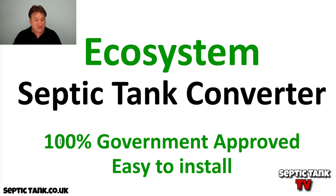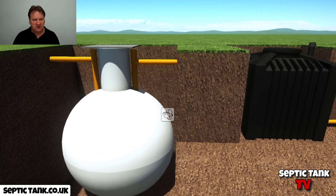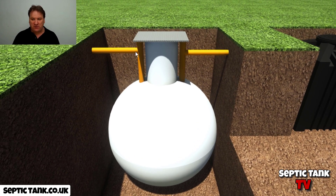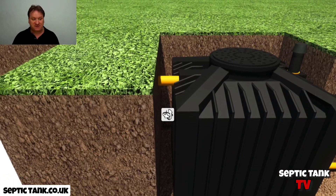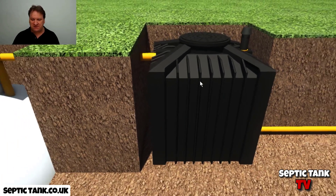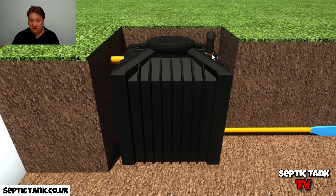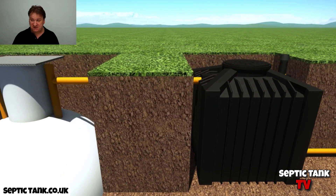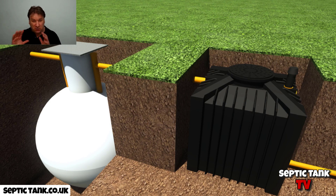This is what an Ecosystem government septic tank converter looks like — it's a small black box. Here we've got an onion tank, or it could be a concrete tank, but this is typically what a septic tank looks like. You've got an inlet pipe and an outlet pipe. The converter fits nicely onto the outlet pipe, and all the liquid from the septic tank — the solids stay in the tank — goes into the converter and is converted into safe, clean mineral water.